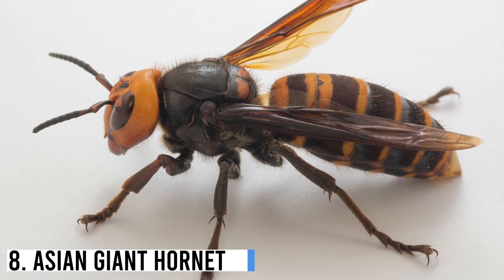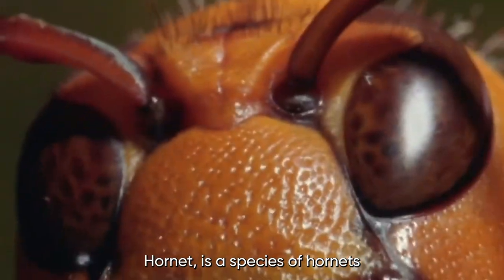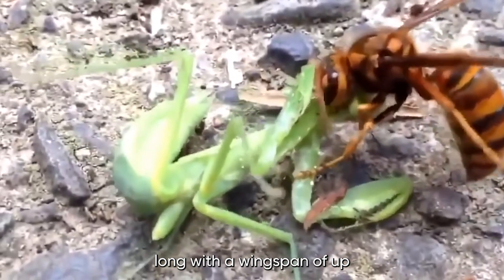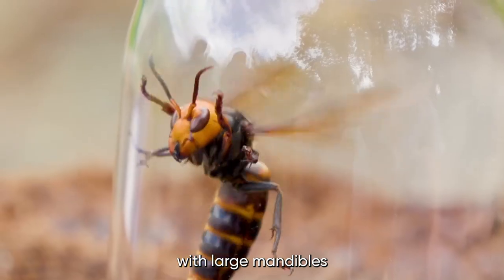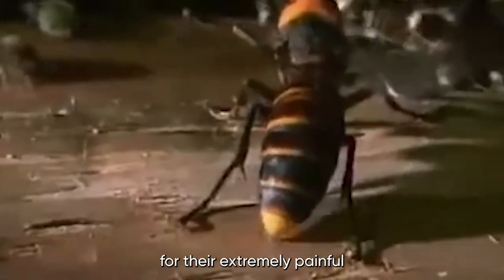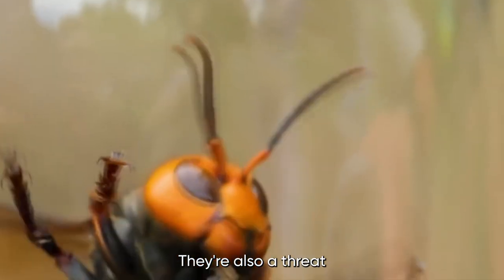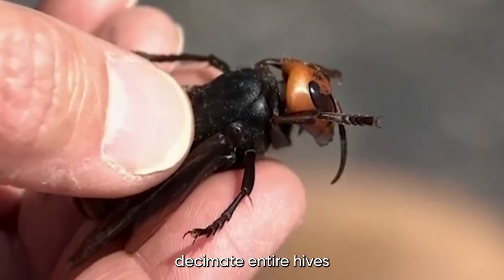Number 8: Asian Giant Hornet. The Asian Giant Hornet, also known as the Murder Hornet, is a species of hornet native to East Asia. It is one of the world's largest hornets and can grow up to two inches long with a wingspan of up to three inches. They have a distinctive orange head with large mandibles and a black and yellow striped abdomen. These hornets are known for their extremely painful and venomous sting, which can cause severe allergic reactions, organ failure, and even death. They're also a threat to honeybee populations, as they can decimate entire hives in a matter of hours.